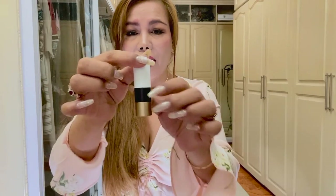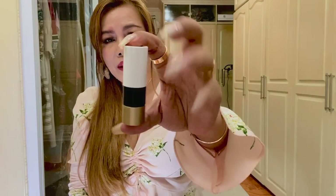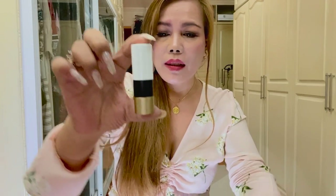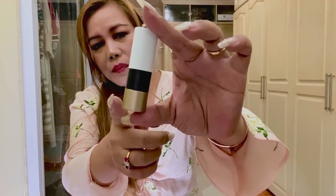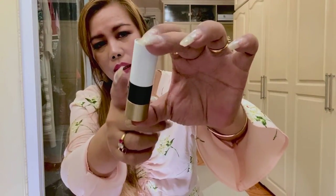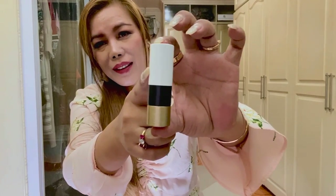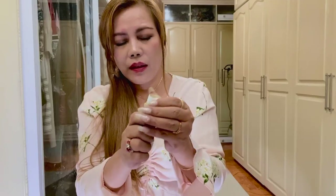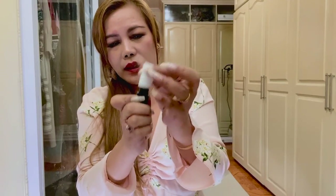So this is a very luxurious lipstick case — a nice tricolored case. At the bottom is a brass gold color, then black and white or dirty white. It's a bit heavy, and it also has a magnetic closure.